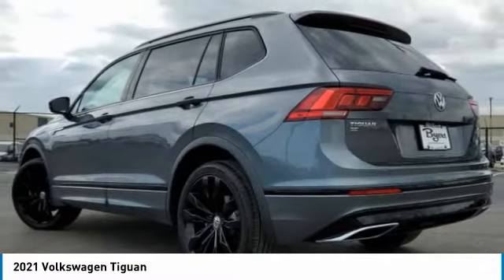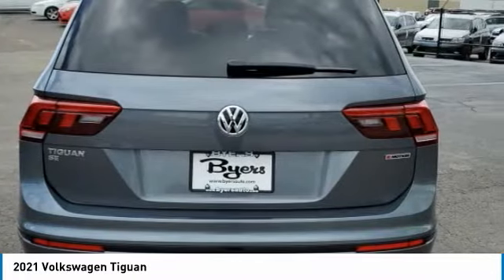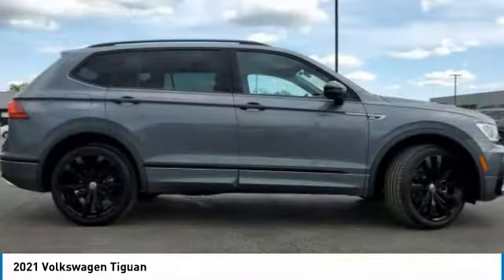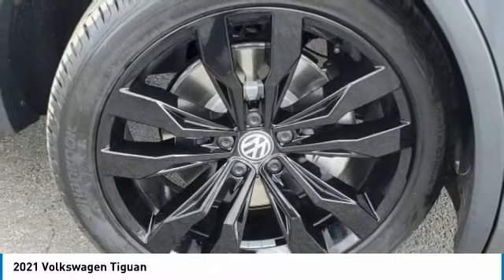Here are some of this vehicle's great options: turbocharged, panoramic roof, all-wheel drive, heated mirrors, aluminum wheels, rear spoiler, brake assist, daytime running lights, tires, rear performance, fog lamps.